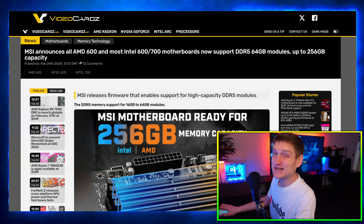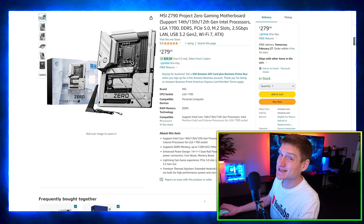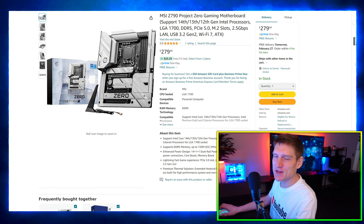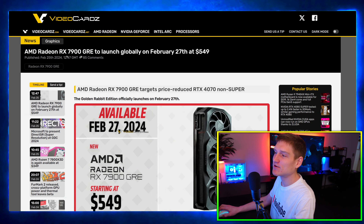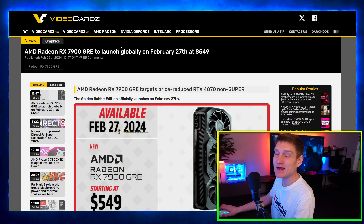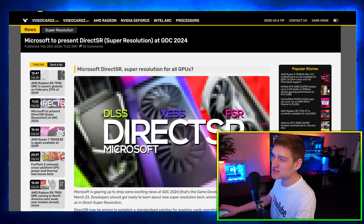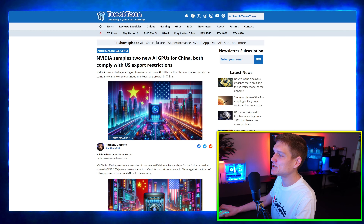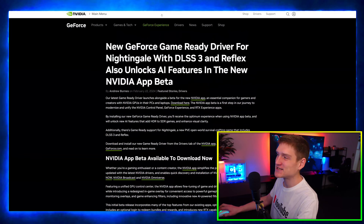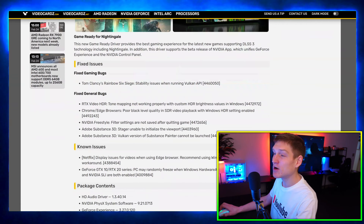NVIDIA's new GPU is going to sell out extremely quickly. We got an update regarding some MSI motherboards alongside the wireless MSI motherboard being available on Amazon, updates regarding the AMD Radeon RX 7900 GRE, AMD's next-generation AI GPU, Microsoft releasing their own super resolution, NVIDIA sampling two new AI GPUs, and NVIDIA did end up releasing a new control panel.